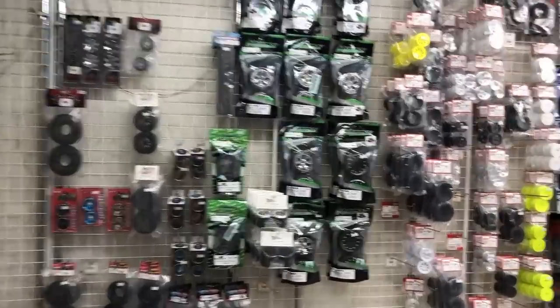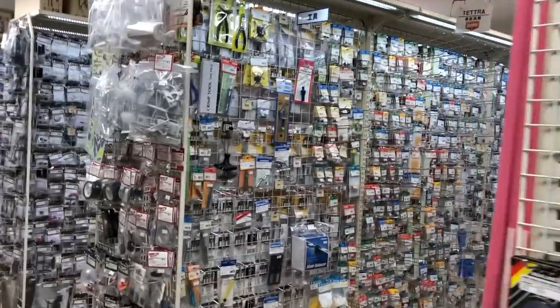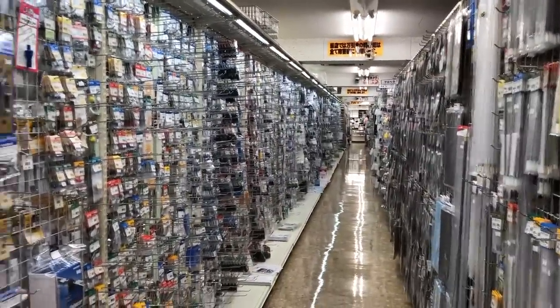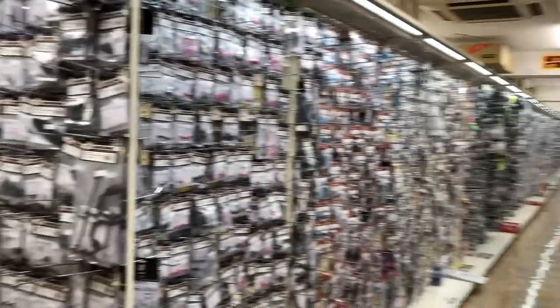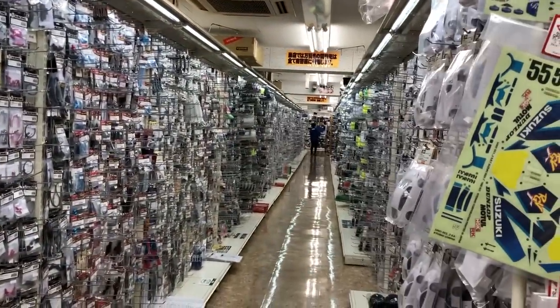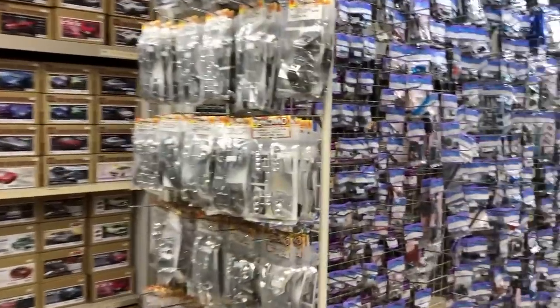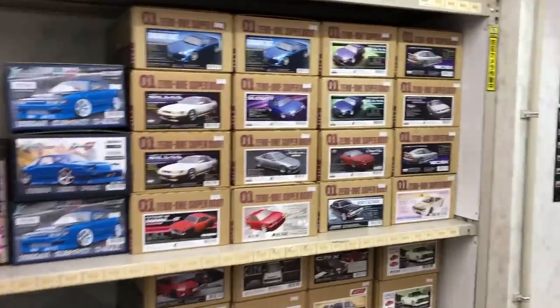That was pretty much the first aisle. Coming around the corner, as you can see, there are pretty much five different aisles. Looking down the aisles, it's all a ton of different parts — there must be thousands and thousands of RC parts. Most of it is Japanese brands, stuff you can't find in the US, stuff you haven't really heard of: wheels, tires, bodies, nitro stuff, gas stuff. The last aisle has more bodies.